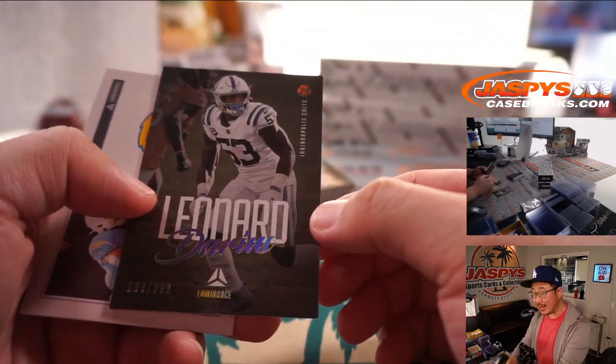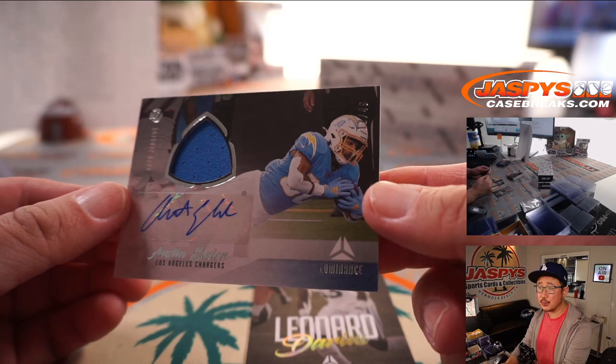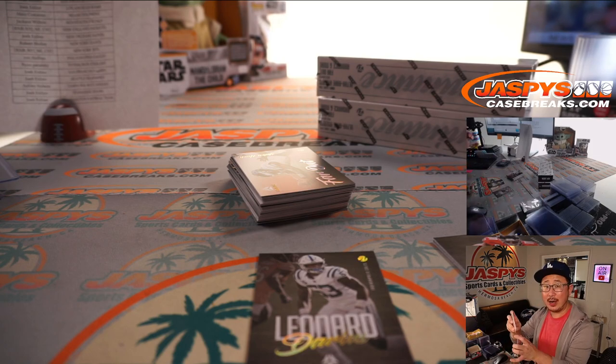We got Darius Leonard to 299 and Austin Ekeler — jersey and auto for the Bolts, and that's to 49. That's going to go to Fouad and the Chargers; got the Chargers straight up.